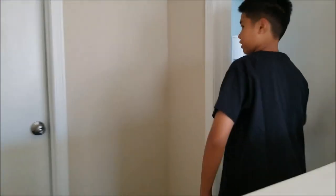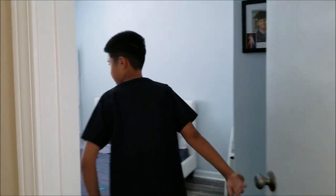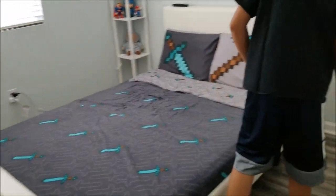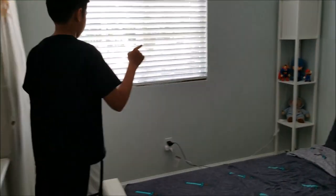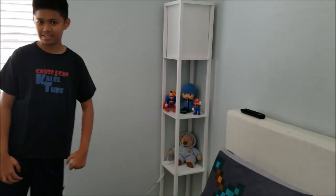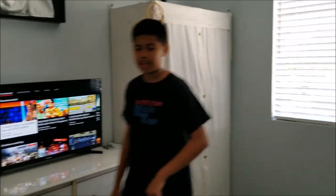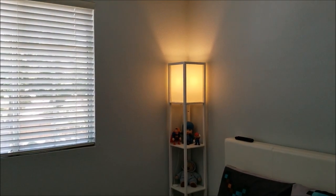Here we have my own bedroom with my little TV, my bed, a little thing where we put our stuff, a little shelf, and a little shelf for my little toys. Also my closet — like I said, we have a lot of stuff. Alexa, turn on Kalel's room. Okay yeah! Alexa, turn off Kalel's room.